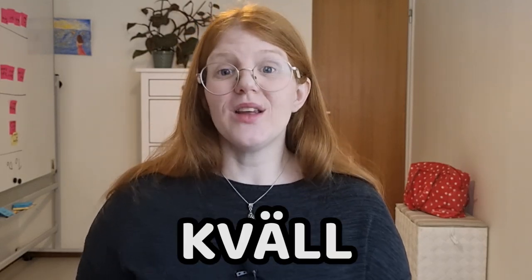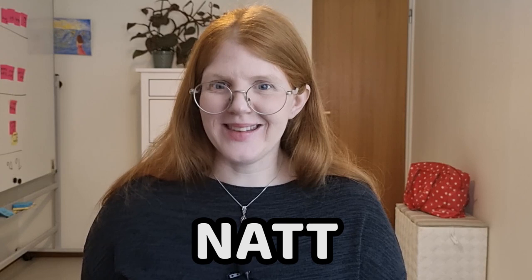Some other useful words: our word for evening, and sometimes also night depending on the time, would be kväll. And then our word for night, more like after 12, would be natt.